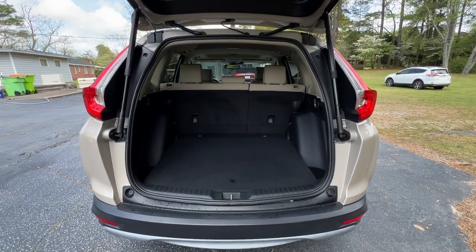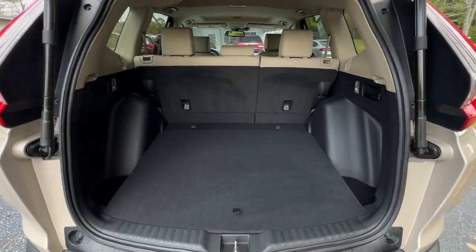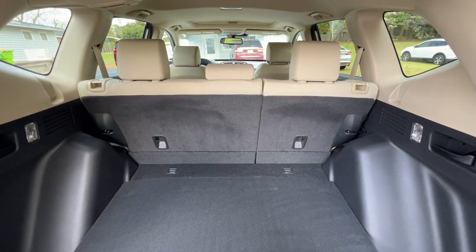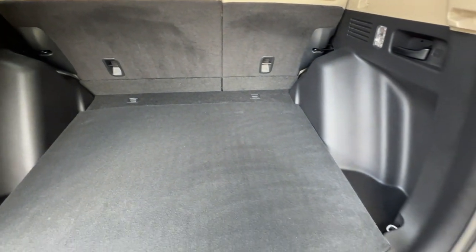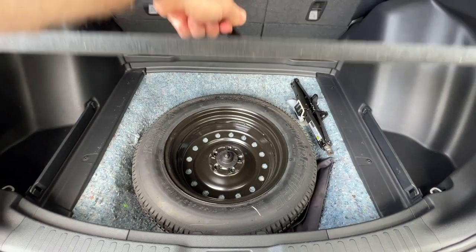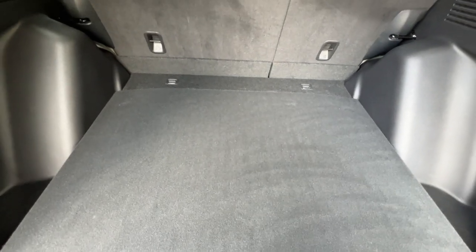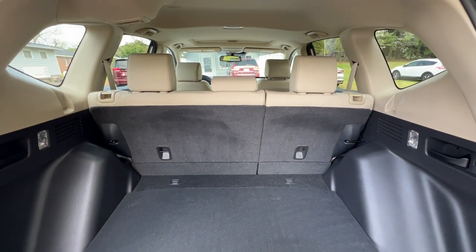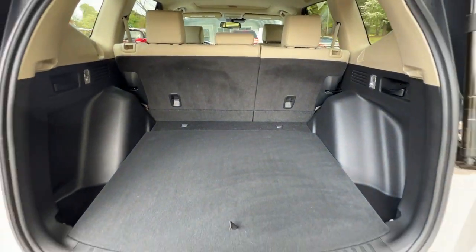It's got the power liftgate. Nice spacious cargo area, with the second row which will fold down to give you more room. Very clean. You also have your spare tire and tools underneath, and it comes with an all-weather mat for the rear as well. Just a very clean cargo area.